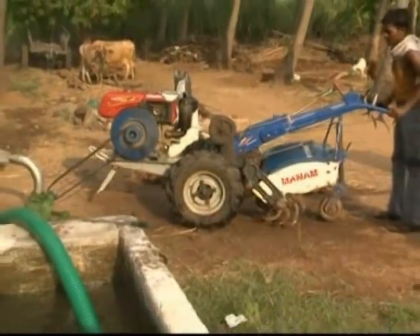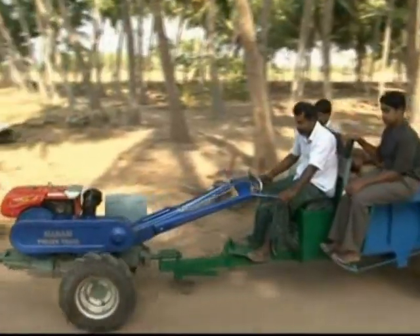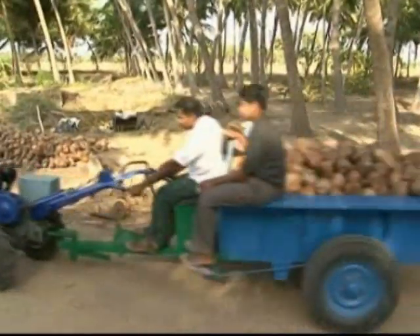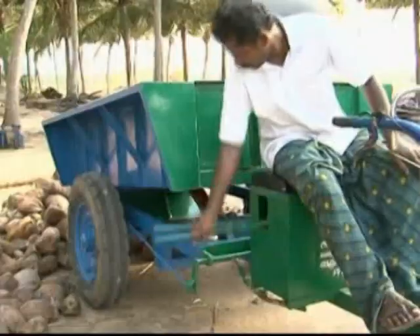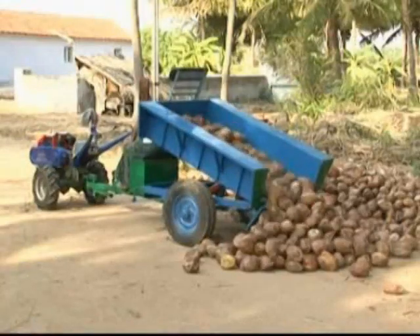Pump sets can be attached with the power tiller to lift water for irrigation purposes. A trailer of 2-ton capacity can also be attached for transporting fertilizers, harvested products, and other heavy items.